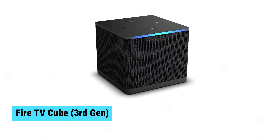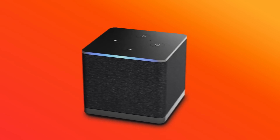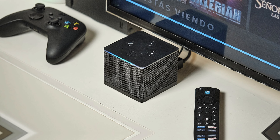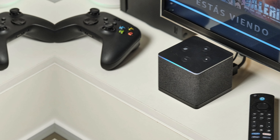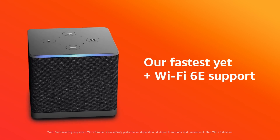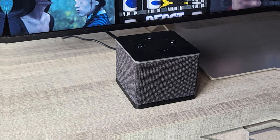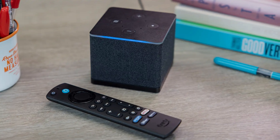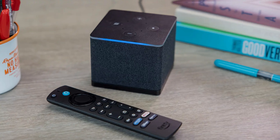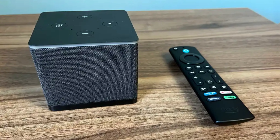Fire TV Cube 3rd Gen. The Fire TV Cube redefines streaming with an octa-core processor that doubles the power of the Fire TV Stick 4K Max. Lightning-fast app launches meet hands-free Alexa control, letting you manage your TV, soundbar, and more just by speaking. Seamlessly switch between streaming, cable, gaming, and even webcam usage. Experience ultra-smooth performance with Wi-Fi 6E and immersive 4K HDR visuals with Dolby Vision and Atmos.